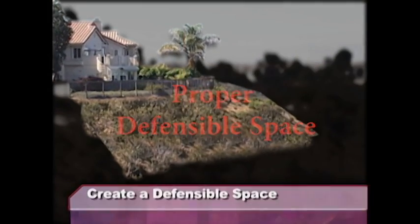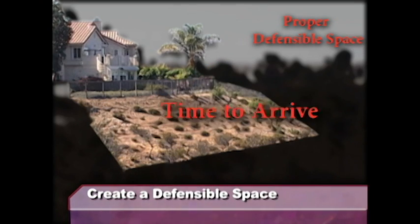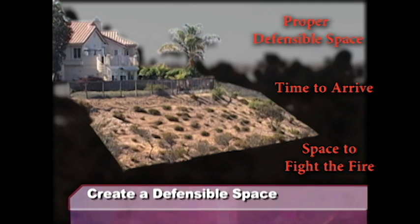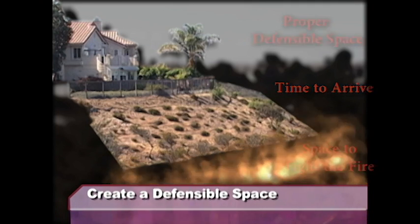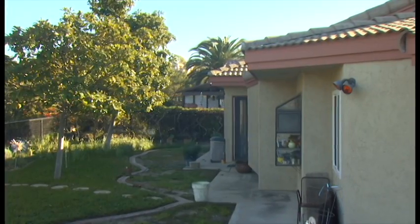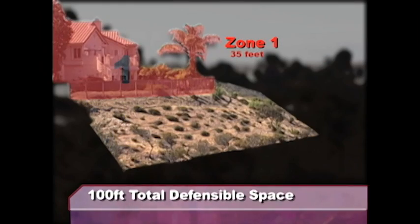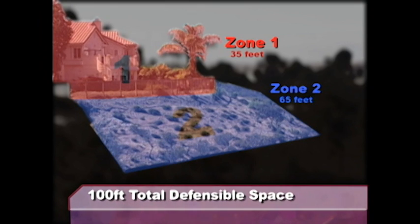Having this space works to slow the fire and gives firefighters time and space. Brush management consists of two zones. Zone one goes from the back of your house to where the slope goes down — your normal backyard ornamental irrigated landscaping. For new constructions it's a minimum of 35 feet; for existing structures it may be more or less. Zone two starts on the slope portion of your property and adds up to 100 feet for the two zones.